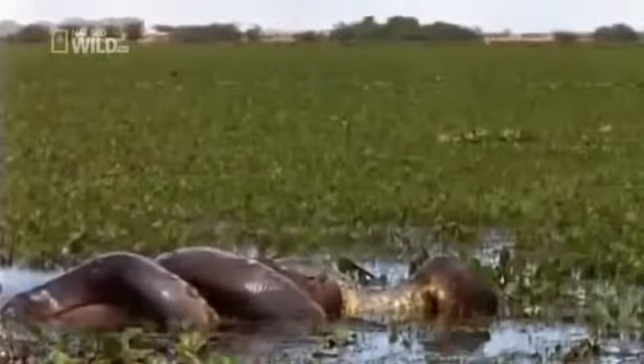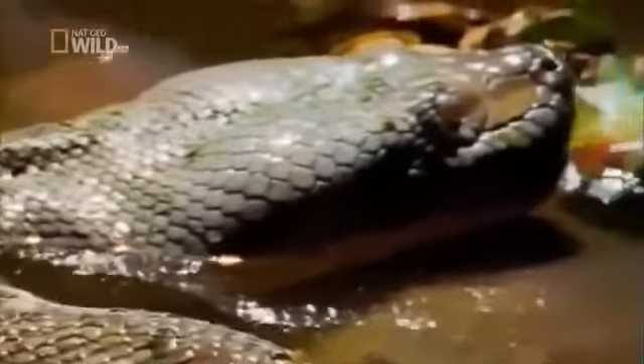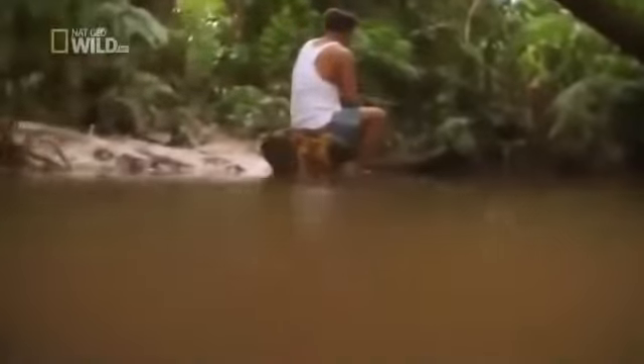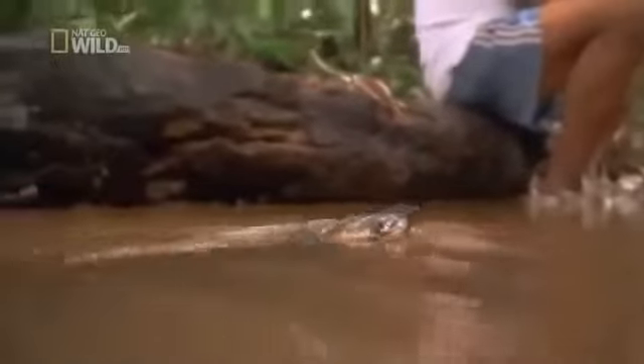Breathing quickly becomes impossible. Humans who enter the realm of the green anaconda had better be on guard. There's no confirmed case of an anaconda eating a human, but they appear to have tried a few times. So be warned — this isn't exactly a gentle giant.